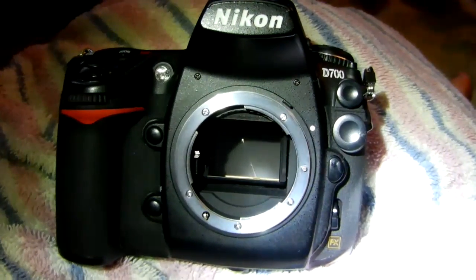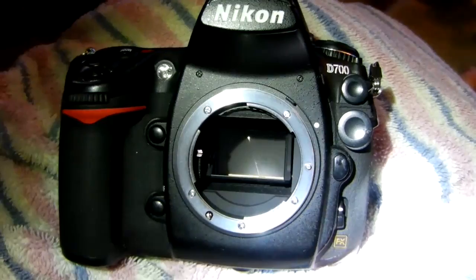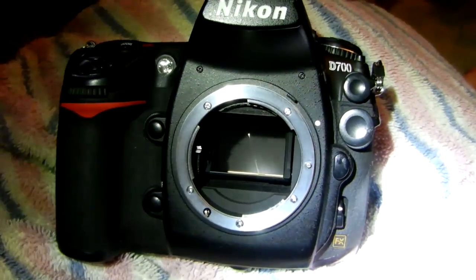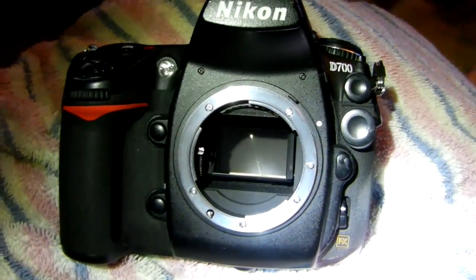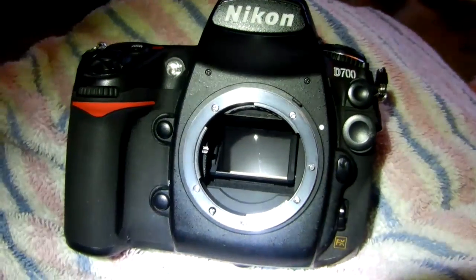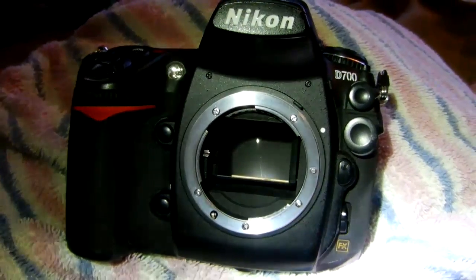Hello. So you're cleaning this used D700 that I picked up for cheap. It's got a hair over a hundred thousand clicks on it. Now the shutter on this is rated to 150,000. Does that mean it can fail at 50,000 or 67,000 clicks?